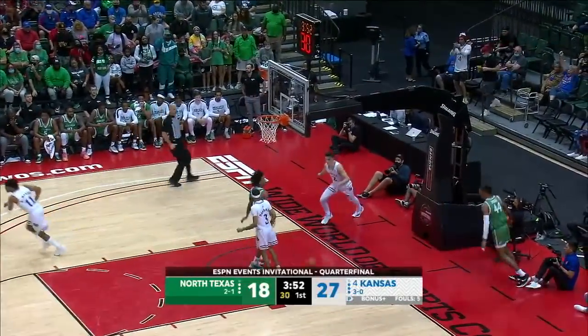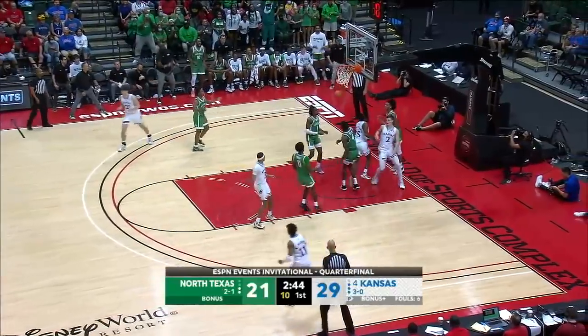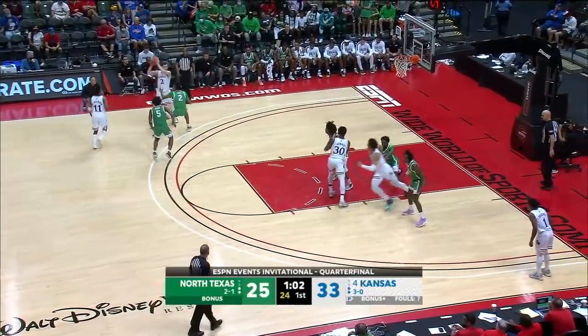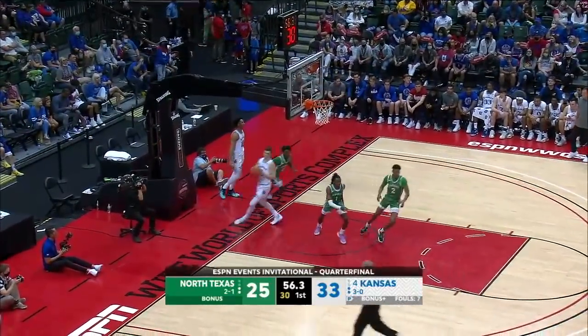And now Kansas again on the move. Brown up ahead — puts it in. Brown at the basket, puts it in. He's got seven. Step in and a steal. Murray up ahead — Murray puts it in.